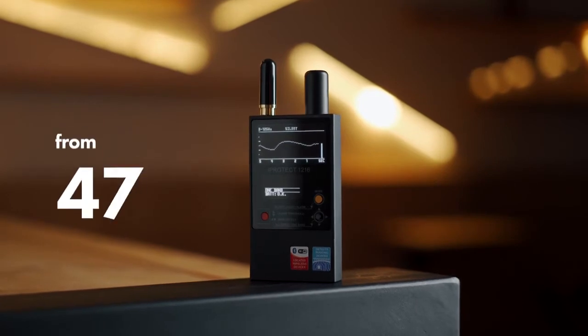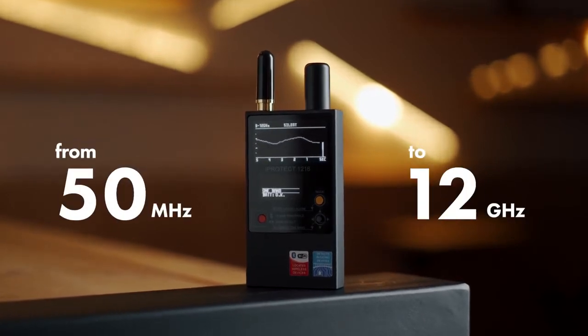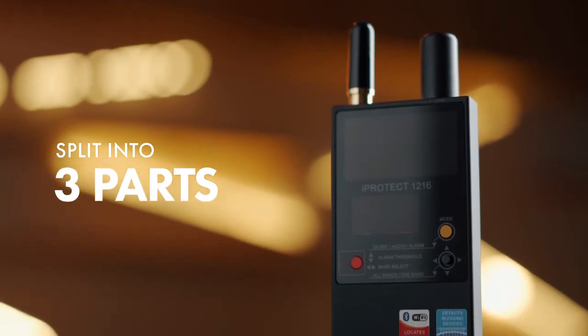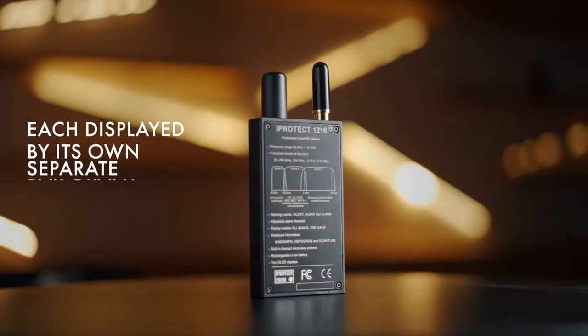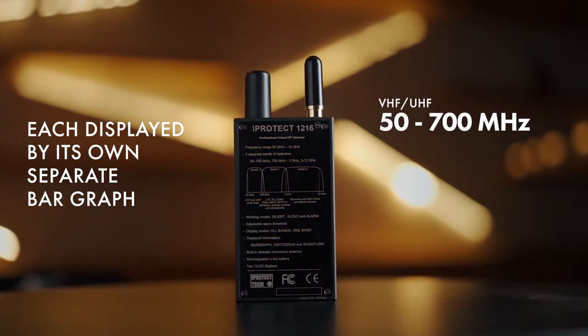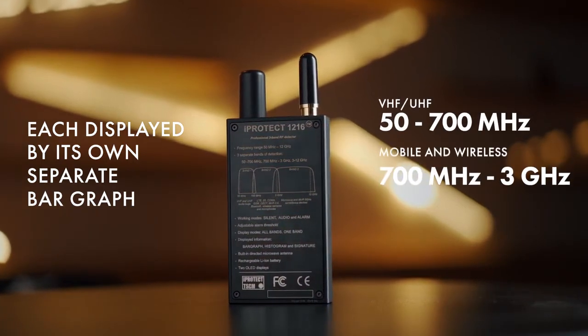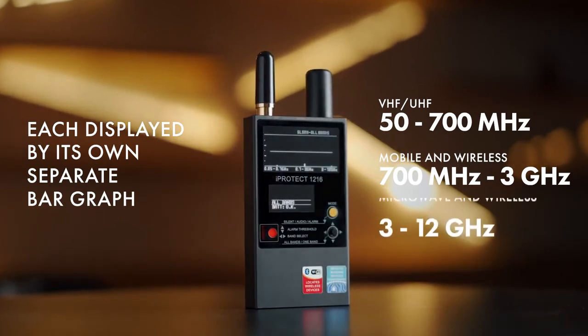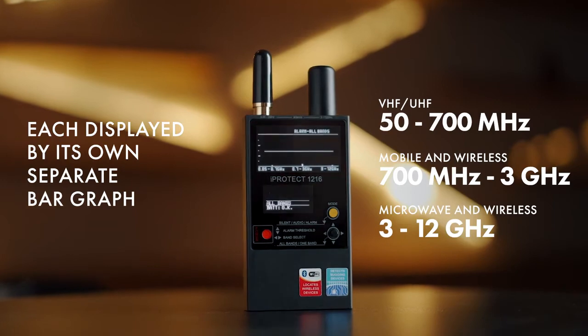The iProtect 1216 has a frequency range from 50 megahertz to 12 gigahertz, and this range has been split into three parts, each displayed by its own separate bar graph: VHF and UHF 50 to 700 megahertz, mobile and wireless 700 megahertz to 3 gigahertz, and microwave and wireless 3 to 12 gigahertz.